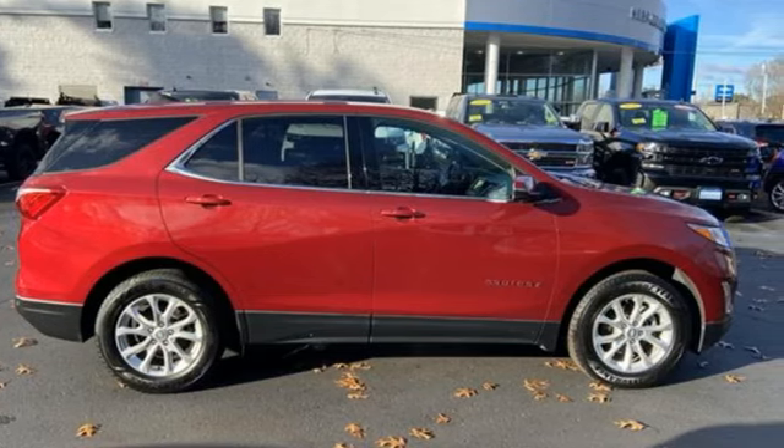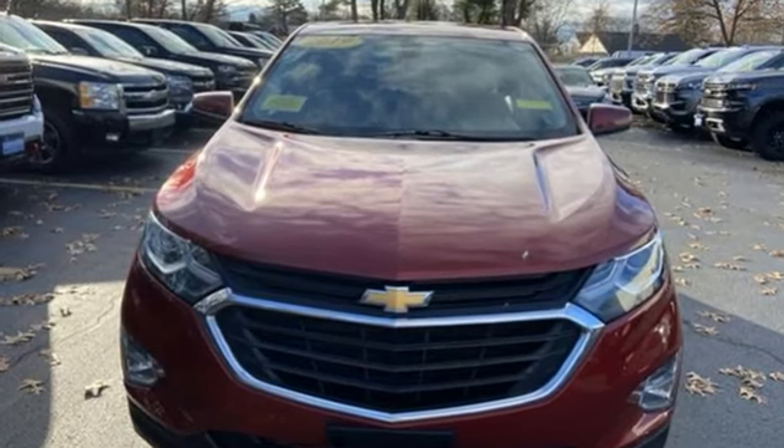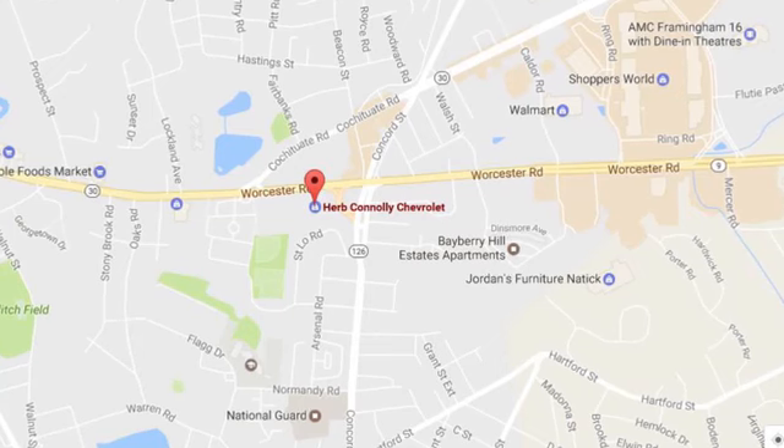Chevrolet, 100 years of icons. See what it can do for you when you take it for a test drive. Call, click, or stop in and see us today.